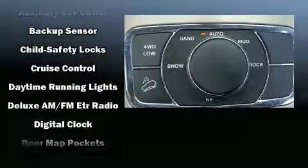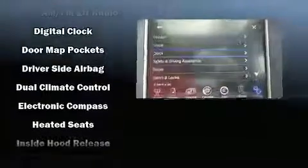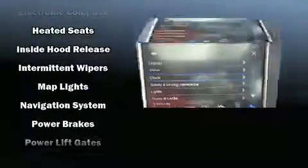Passengers are protected by various safety and security features, including dual front impact airbags with occupant sensing, anti-whiplash front head restraints, a panic alarm, and four-wheel disc brakes with ABS.